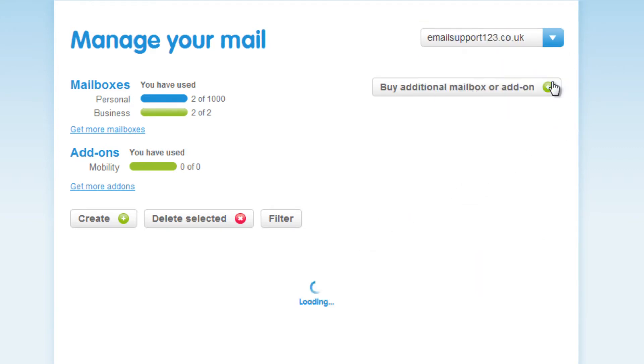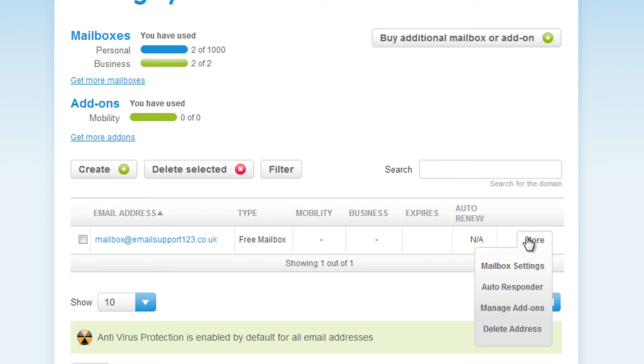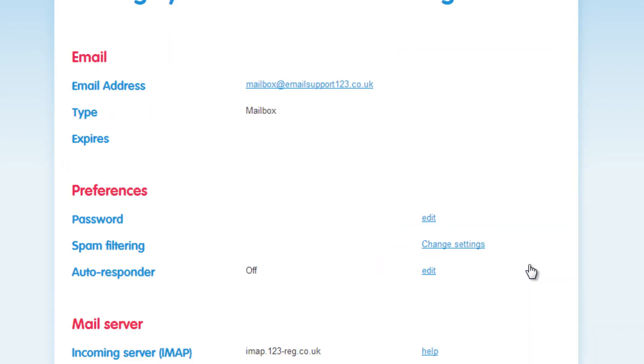Once you've selected the domain name, your mailboxes will appear just here. Click on the More button next to the mailbox you need to change the password for. Now click Mailbox Settings under the Preferences menu and click on Edit.